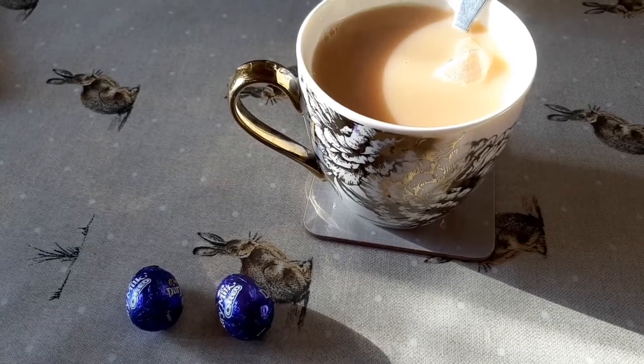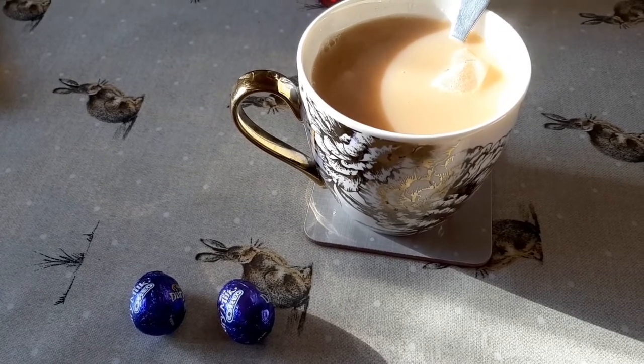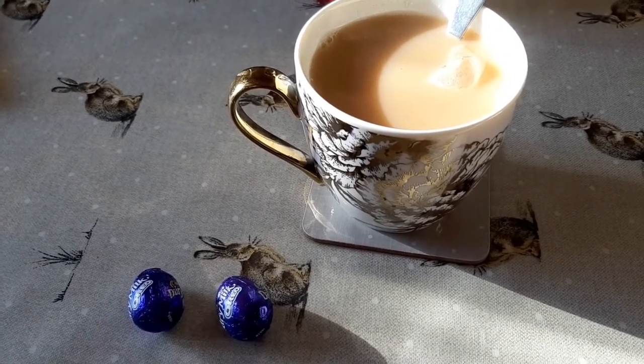For the evening snack I'm having these two Dairy Milk Oreo mini eggs, which are three syns each, so a total of six syns, with a tea with some soy milk in it.